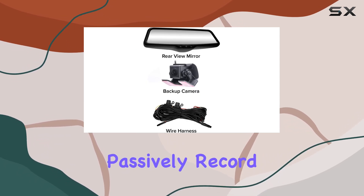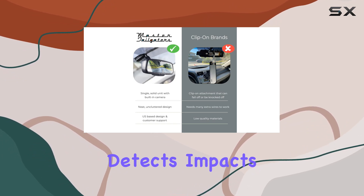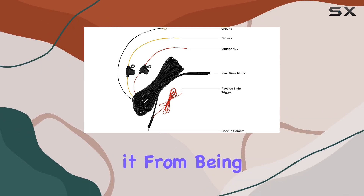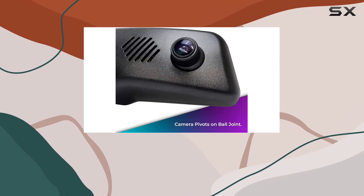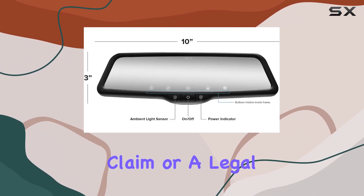The DVR system doesn't just passively record video — it includes a G-sensor, which detects impacts and automatically locks the associated video file, preventing it from being overwritten. This ensures that crucial moments are not lost and can be critical when you need evidence for an insurance claim or a legal matter.